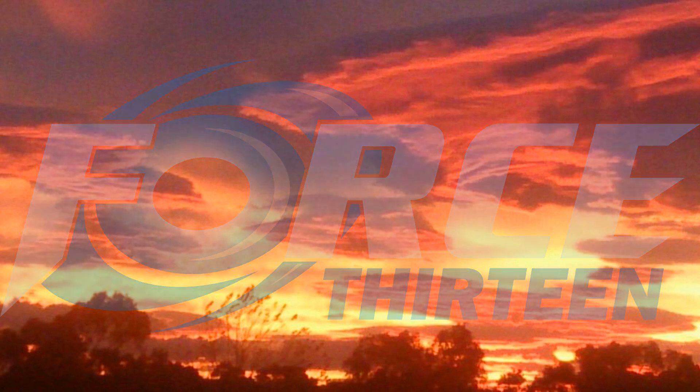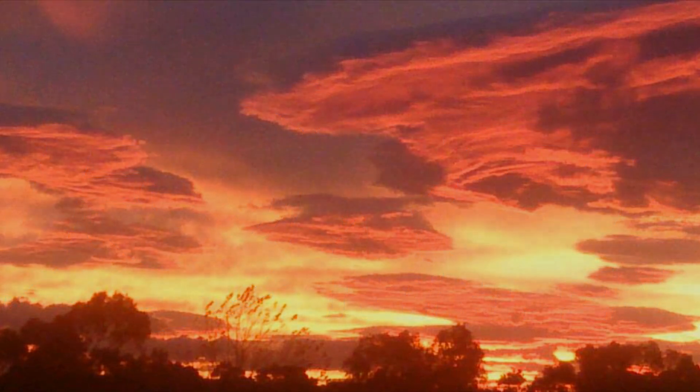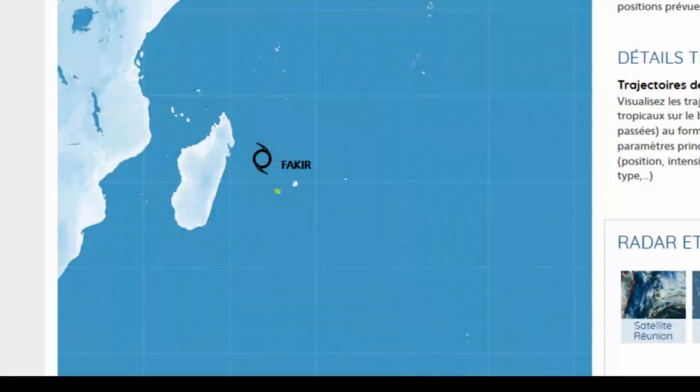The Tropical Cyclone is located 192 nautical miles at north-northwest of St Denis, La Reunion, tracking south-eastward at 19 knots over the last 6 hours.